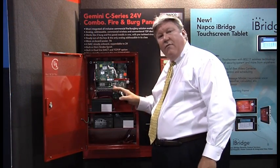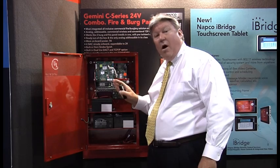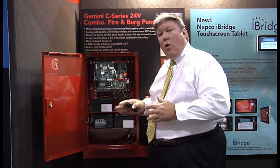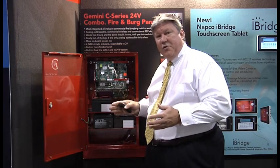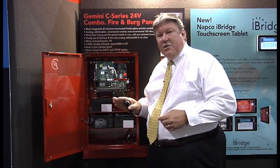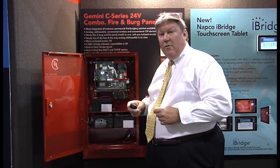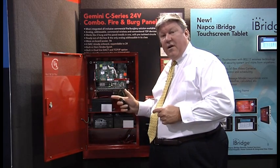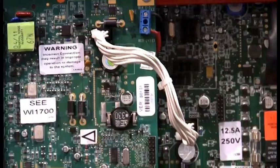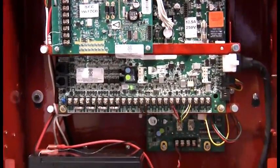An additional benefit is that we can take the burg system out of service, leaving the fire system up and running. So when we go to put the burg system back online, we don't have to go back and retest all of our fire devices — that's a really important time-saving feature. This panel also allows us to make modifications and changes to the burg program without making any changes to the fire program. We can upload and download to the burg system, change codes remotely, pull history, pull logs, and pull an AHJ report — without affecting the fire side, which is very important to the AHJs.